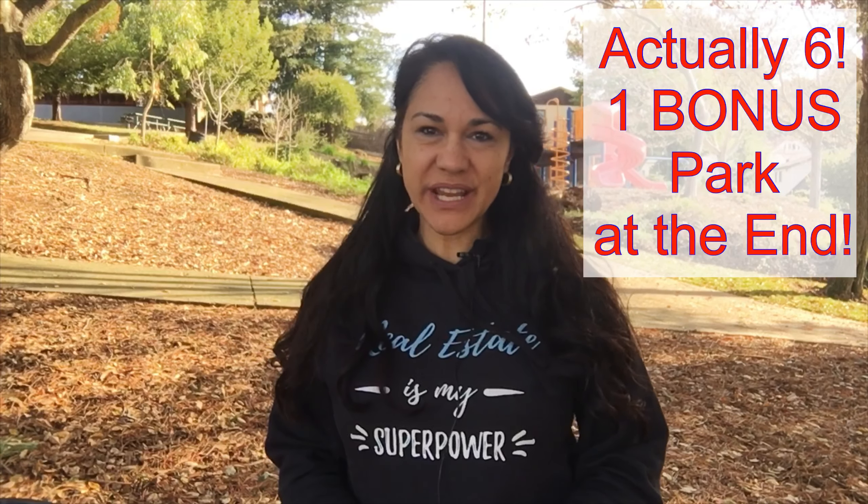Hey everyone, Casey Serafino Lee Realtor here, and today I am taking a tour of five parks in the Hayward area that are great for kids and families. They are great for the play areas and most of them have barbecue areas also. If you are thinking about moving to the Hayward area or you just want more information about Hayward, be sure to subscribe to my channel.